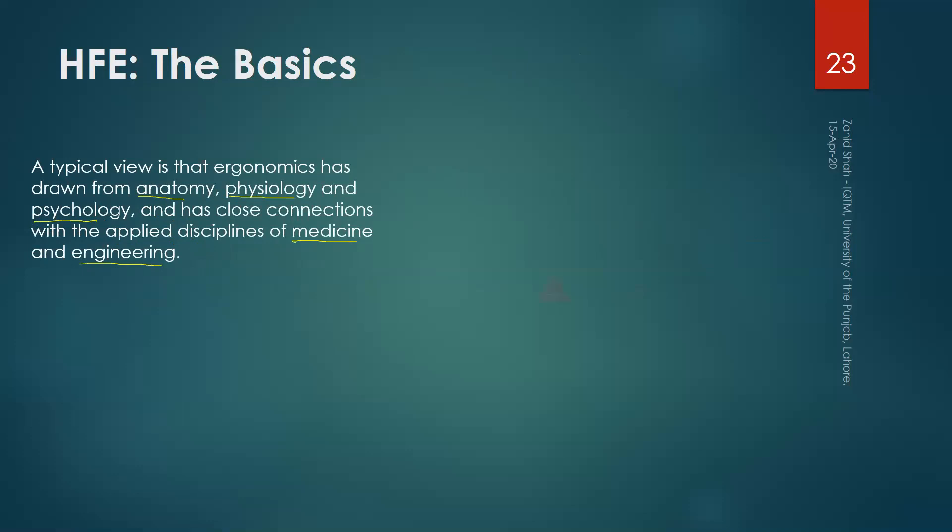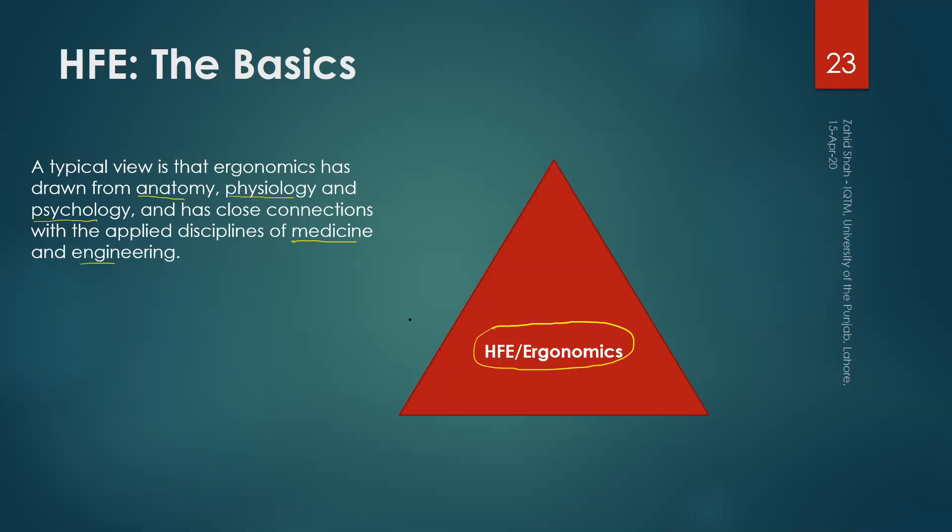I recommend you draw along with me this simple figure, which will re-emphasize the interdisciplinary nature of ergonomics. Draw a triangle, and at the center of the triangle place ergonomics or human factors. The vertices of this triangle represent the basics of this field. On one vertex, we have fields like anatomy, anthropometry, and biomechanics. There is a reason for grouping these terms together.